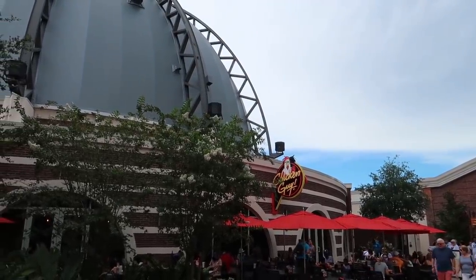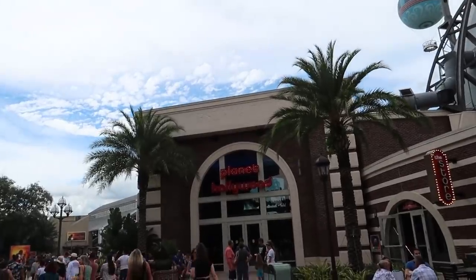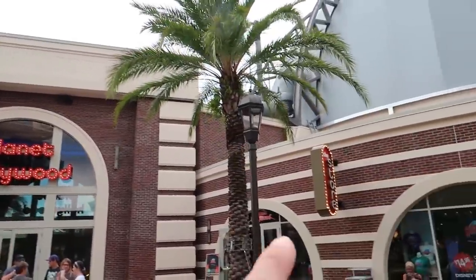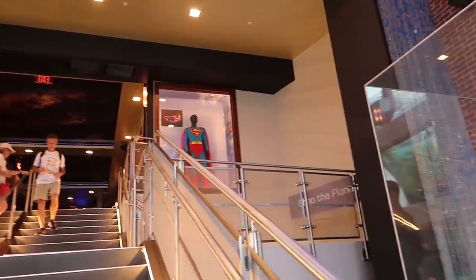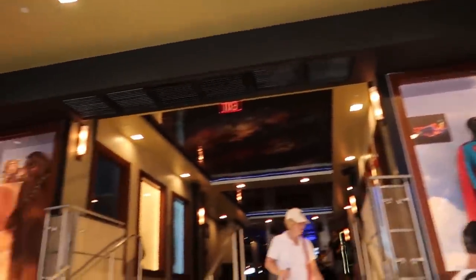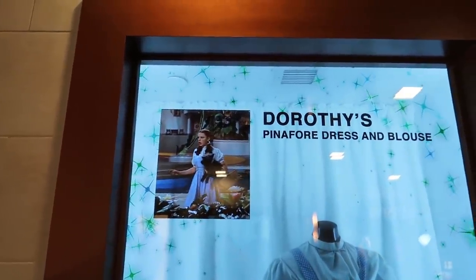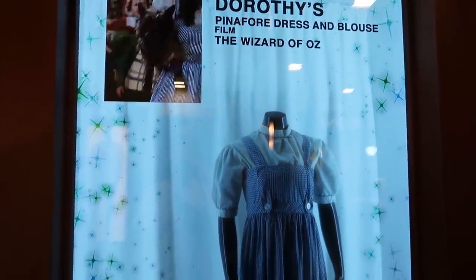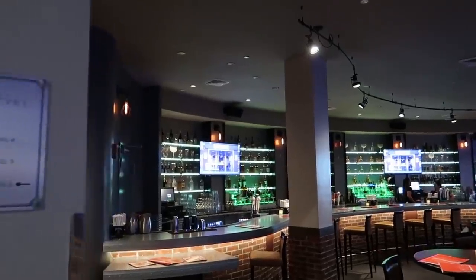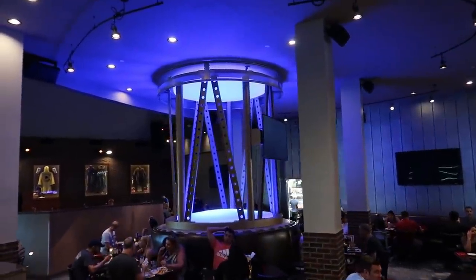Continuing with the Guy Fieri theme from Chicken Guy, turning to our left to see Planet Hollywood, which actually has an entire menu that was planned out with the help of Guy Fieri. We'll go into Planet Hollywood first, then come back out and see the store, then go around the other side to Stargazers, which is their outdoor lounge. We are now inside of Planet Hollywood. They have lots of props from Hollywood movies, like Superman's outfit and Chewbacca. I came in and asked if I could look around, and they told me I could only go over here to the bar.